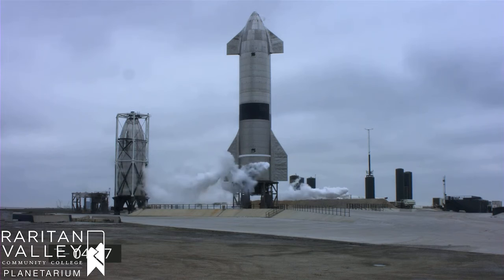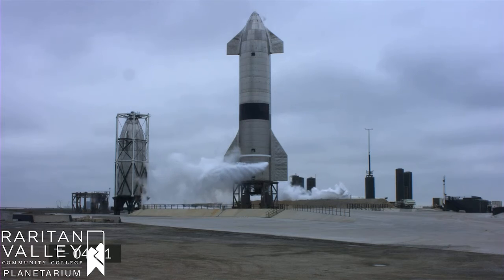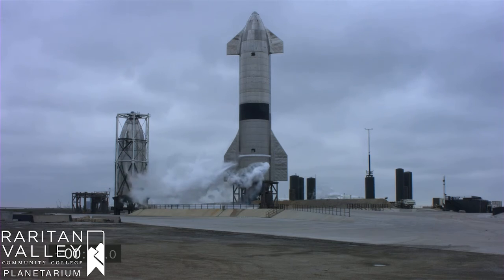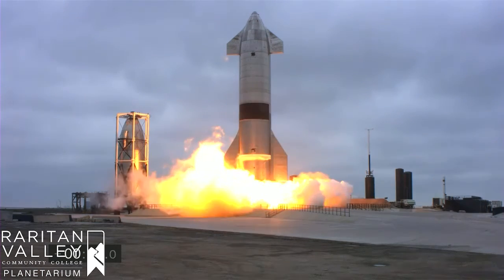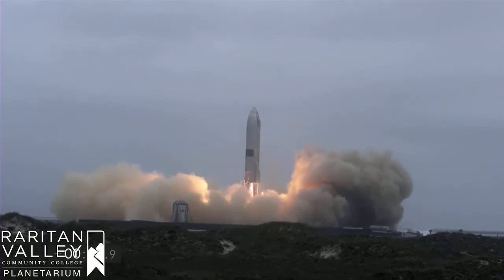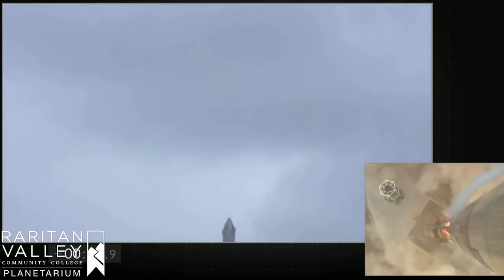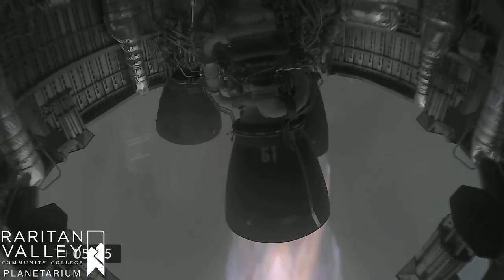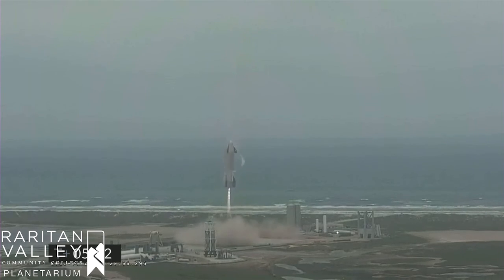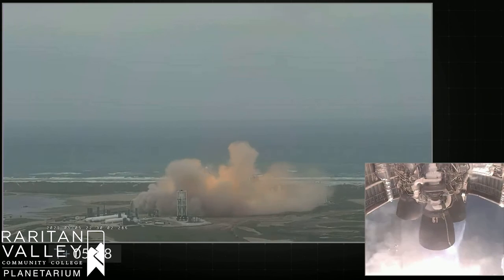In other fun space news, SpaceX had a successful Starship prototype flight. The test flight for their SN-15 Starship went well on May 5th, following four previous Starship prototypes that exploded upon landing from their high altitude tests. SpaceX was able to fly to a high altitude of about six miles and then land back safely. I'm showing a little bit of the clip here — it's so cool to see how much technology has advanced that we're able to have these reusable rockets. I'll put the full link in the description if you want to check out the whole video.